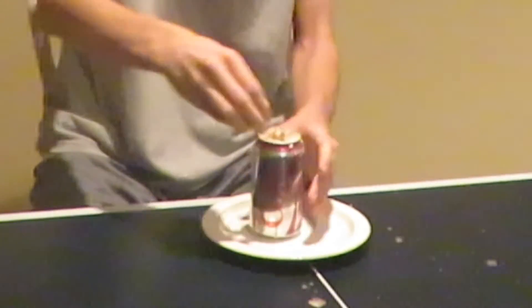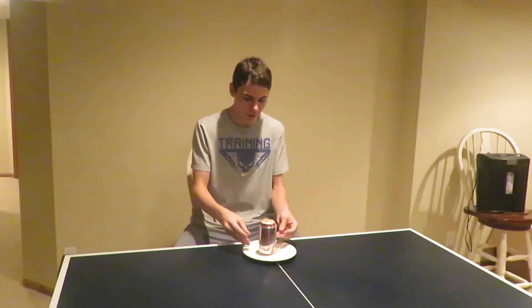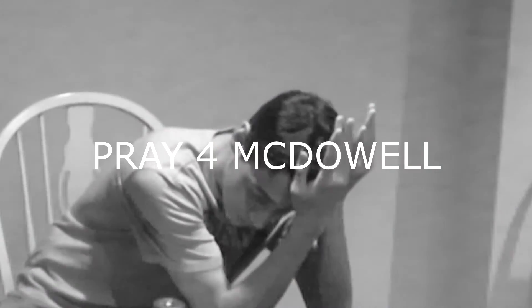Have you ever opened up one of your Sody Pops before and this happened? What happened? I found my family.